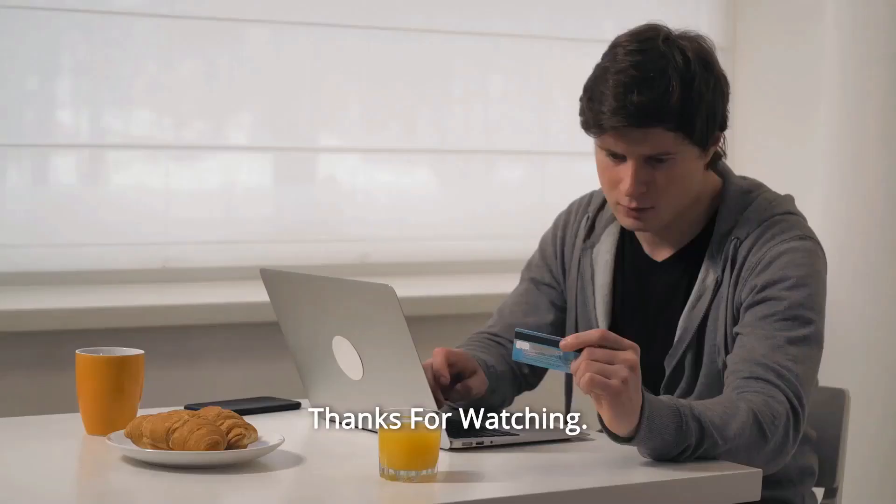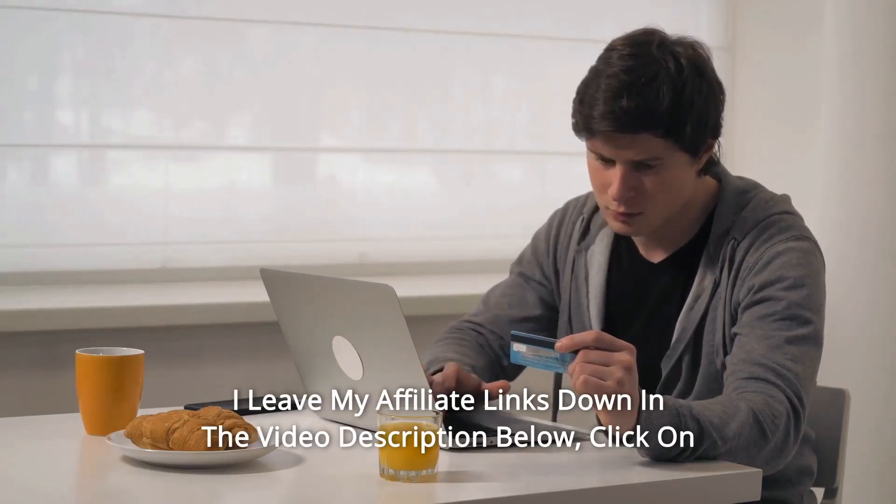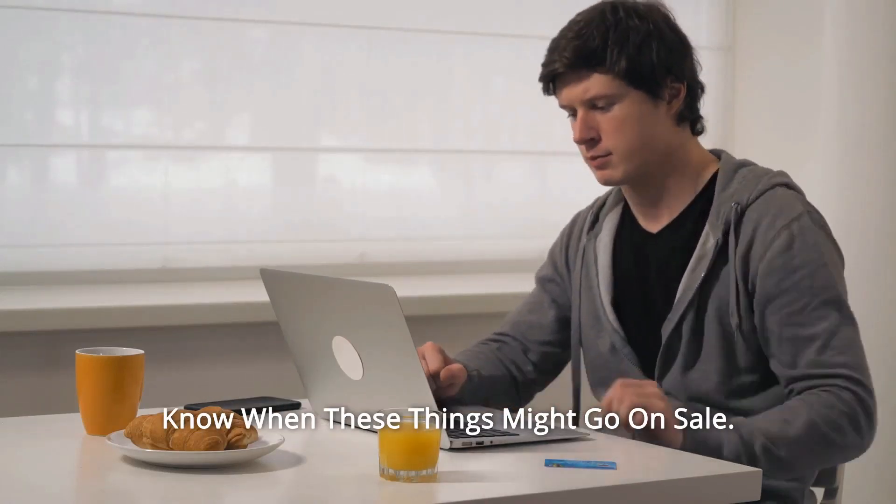Some common questions. Thanks for watching. I leave my affiliate links down in the video description below — click on those links and they'll give you the most updated prices in real time. You never know when these things might go on sale.